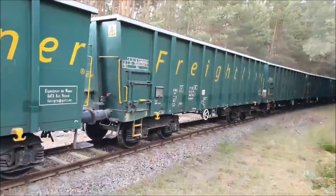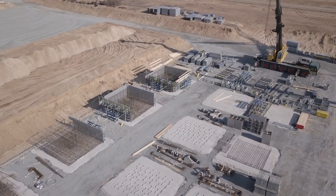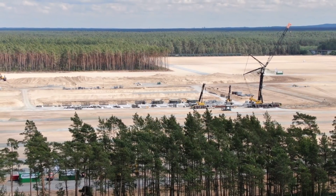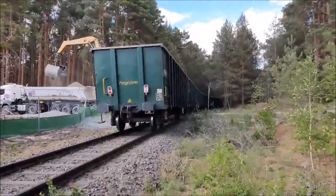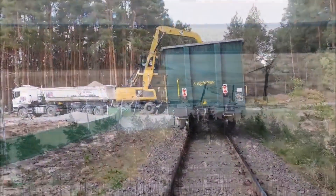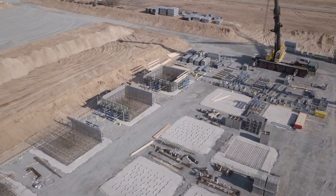Foundation is the part of a structure on which the building stands; the solid ground on which it rests is known as the foundation bed. Foundation should fulfill the following objectives: distribute the weight of the structure over a large area of soil — which is what Tesla is doing right now — avoid unequal settlement, prevent lateral movement of the structure, and increase structural stability.